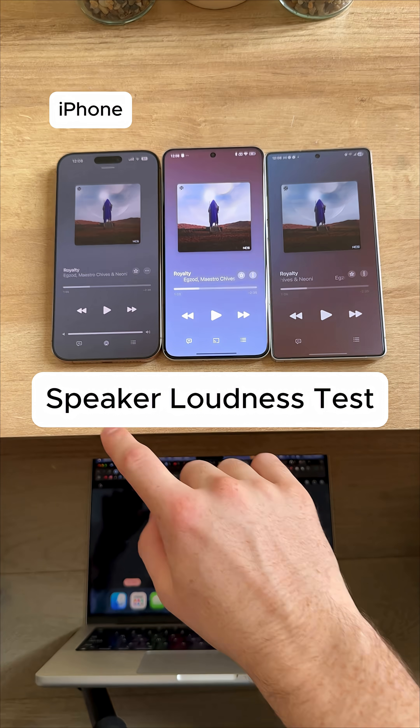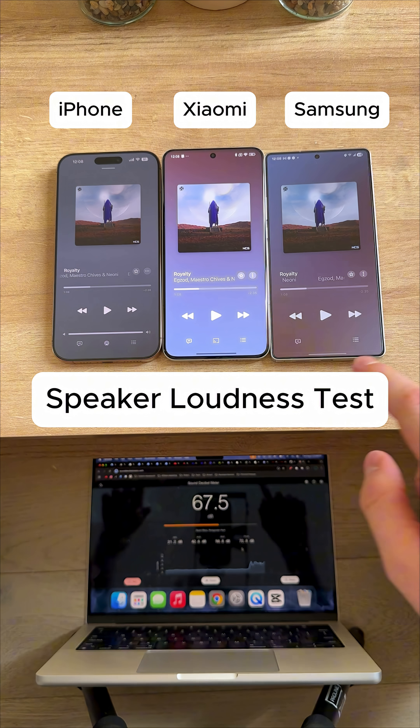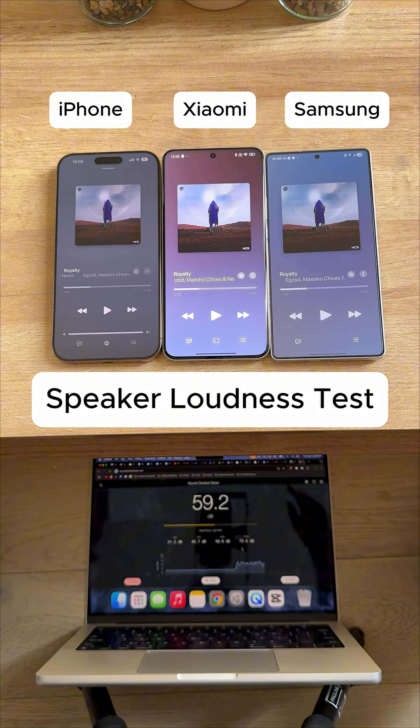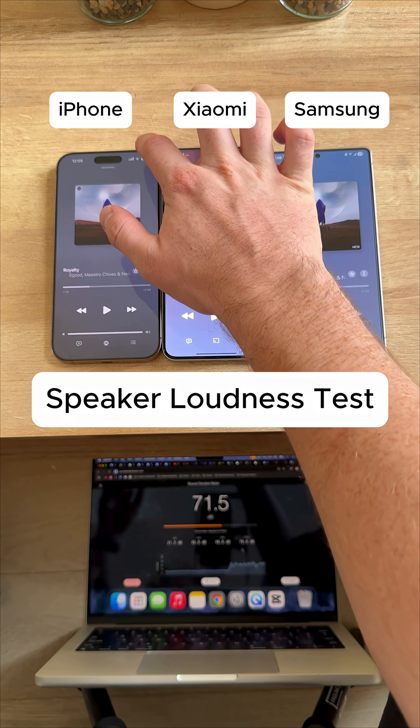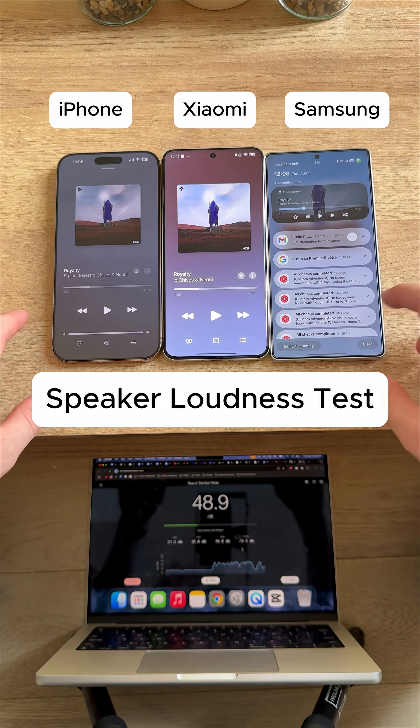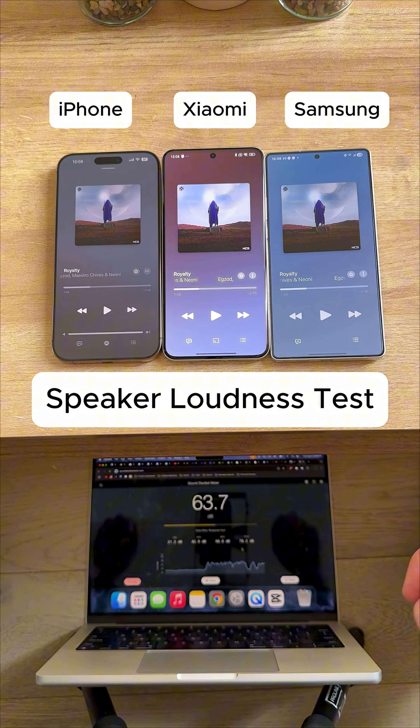Speaker loudness test between the iPhone 16 Pro Max, Xiaomi 15 Ultra, and the Galaxy S25 Ultra. Got our decibel reader right down here, and we're going to be playing the exact same song at full volume on all three of them, as you can see right there. We're going to see which one is the loudest. Here we go.